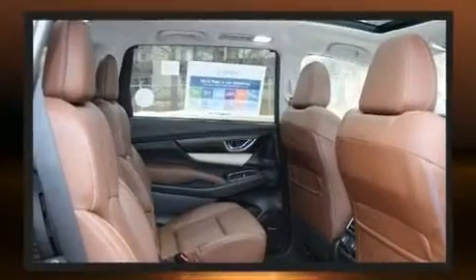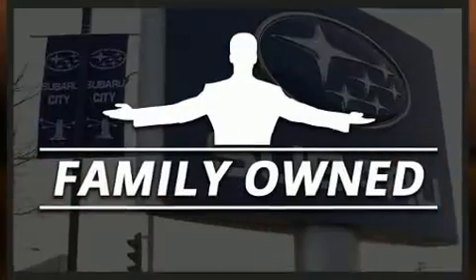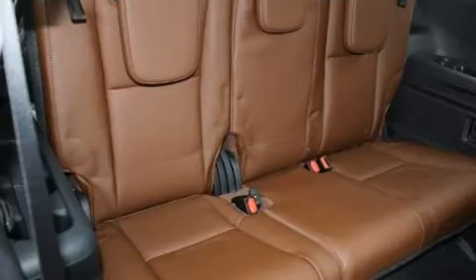Top features include front fog lights, a tachometer, an outside temperature display, automatic dimming door mirrors, heated and ventilated seats, power door mirrors and heated door mirrors, and seat memory.